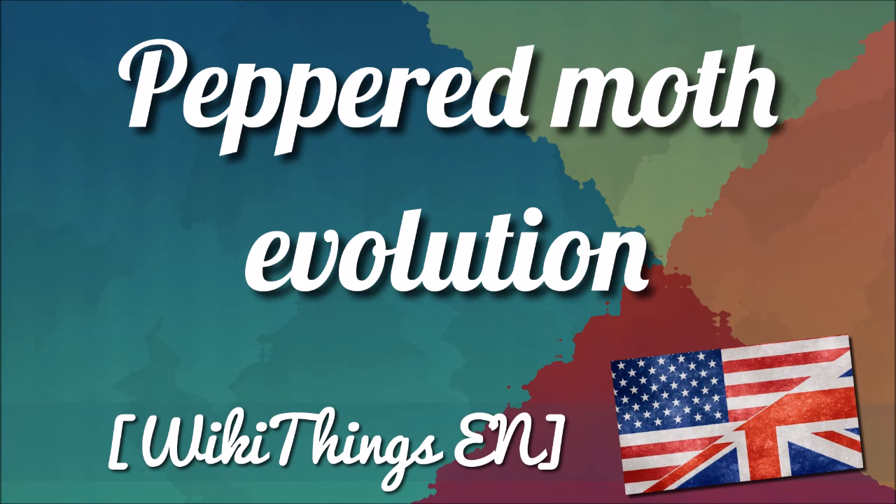Darwin does not seem to have responded to this information, possibly because he thought natural selection would be a much slower process. A scientific explanation of moth coloration was only published in 1896, 14 years after Darwin's death, when J.W. Tutt explicitly linked peppered moth melanism to natural selection.